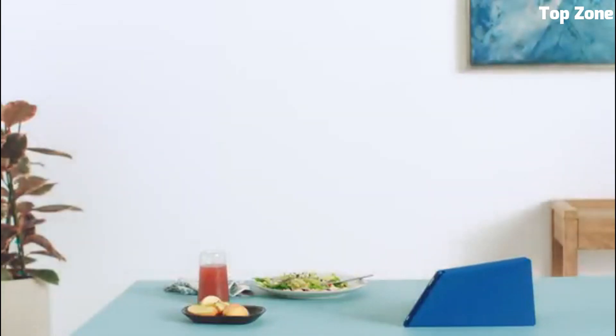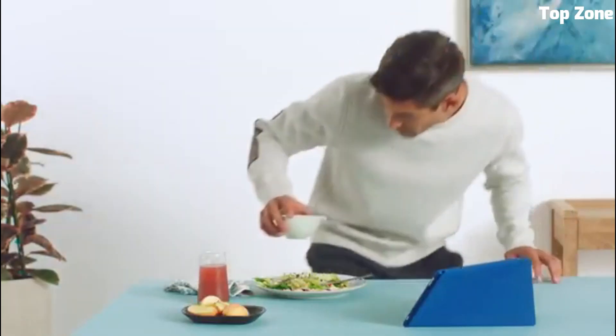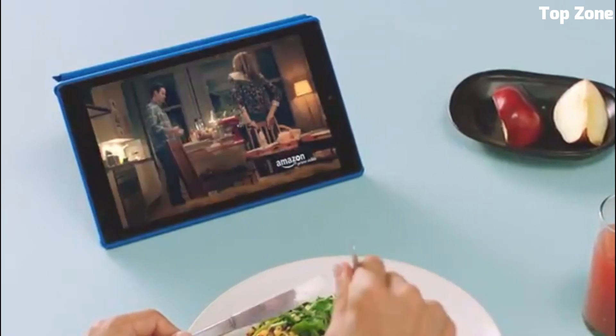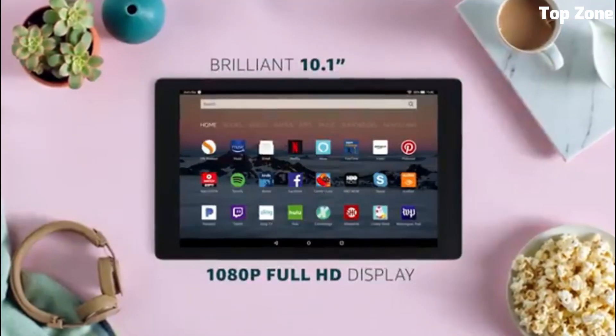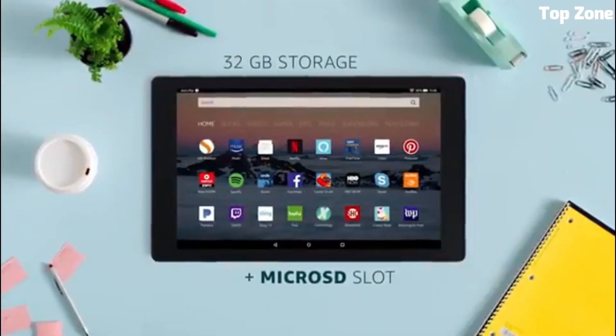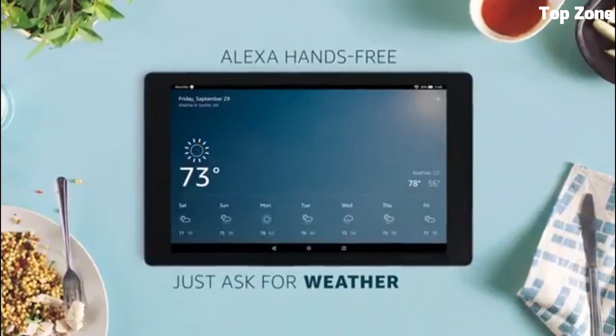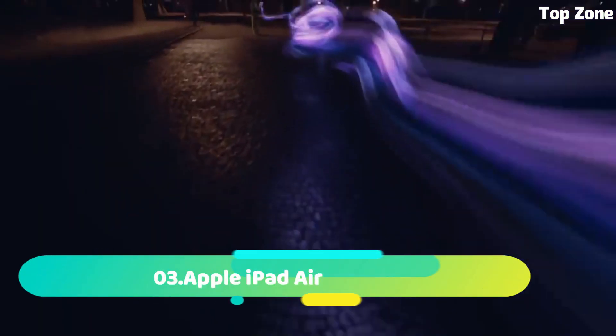With Alexa integration, voice commands become effortless, while the optional keyboard and productivity tools make it suitable for work tasks. Long battery life ensures extended usage, making the Kindle Fire HD10 a versatile, budget-friendly choice for both leisure and productivity.